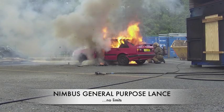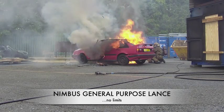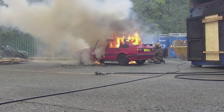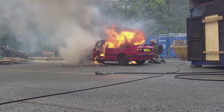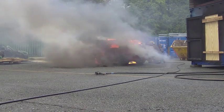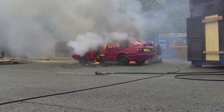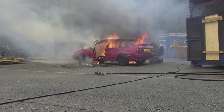Whether the unit is fixed by power take off to a vehicle, portable, or the integral unit, they all have the same firefighting capability. Nimbus gives fire services and commercial organisations the versatility to stop fire.